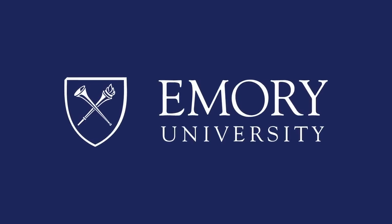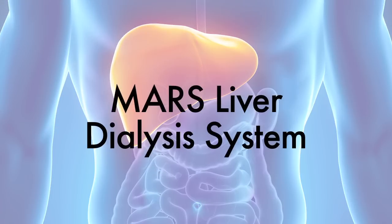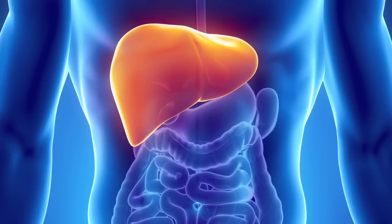This program is brought to you by Emory University. I would think of the MARS system as a liver dialysis system. We are all familiar to some degree with conventional hemodialysis, which is a way to support a failing kidney where the artificial dialysis system takes over the function of purifying the blood that the kidney would normally do.